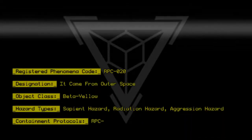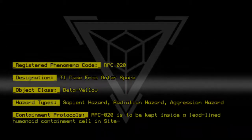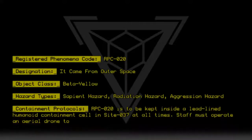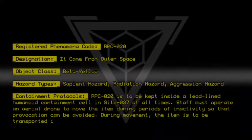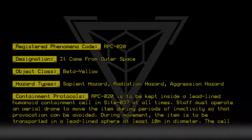RPC020 is to be kept inside a lead-lined humanoid containment cell in Site 037 at all times. Staff must operate an aerial drone to move the item during periods of inactivity so that provocation can be avoided. During movement, the item is to be transported in a lead-lined sphere at least 10 meters in diameter.